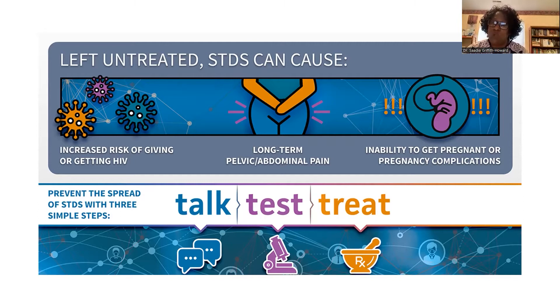Remember that STIs are usually reportable to the Department of Health in most states, so you have a reporting requirement as a provider. It's also important to explore sexual dysfunctions and treat the entire patient with the personalized care that they deserve.